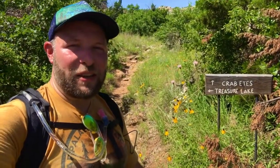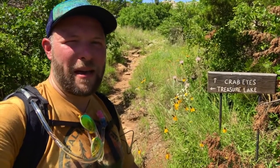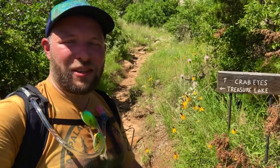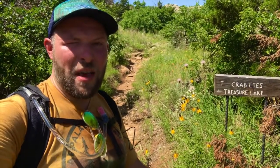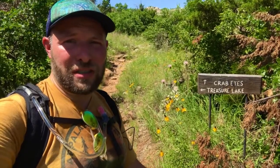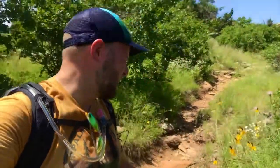This whole time I thought I was going to take the Crab Eyes Trail back, but taking a very close look at the map, it's actually the Treasure Lake Trail that's going to take me back to the Charon Garden Trail where I started and will finish. Here at the Treasure Lake sign I'm going to go ahead and turn left. Salt in my eyes — let's do this.